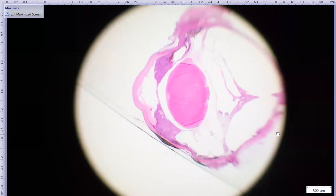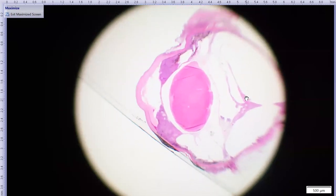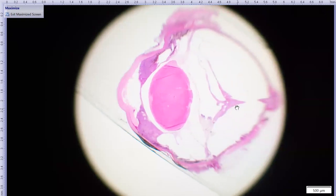Here is the cornea, the iris and the ciliary body, the lens, and this is the retina with the optic nerve back there. At this lower magnification — this is actually quite a thick section — we can still see the morphology of the cells. The iris in particular is thickened and very dark purple-pink, which usually means there is some sort of cellular infiltrate.